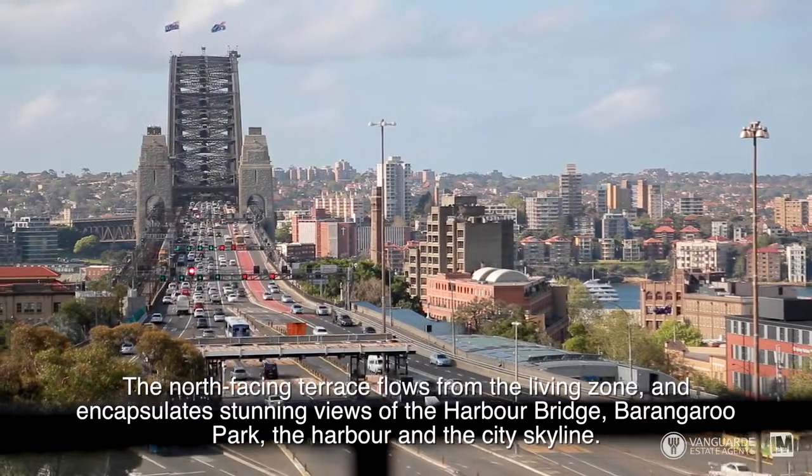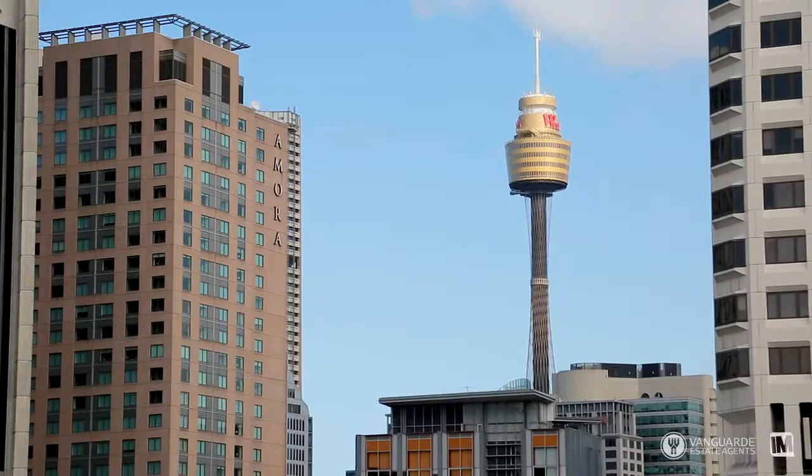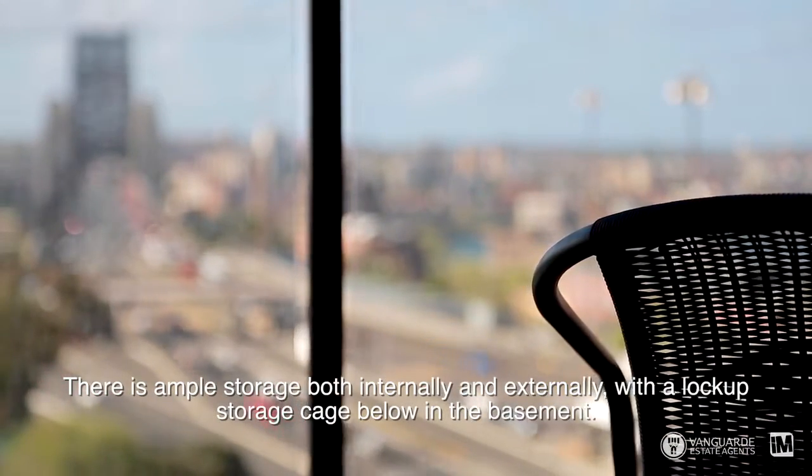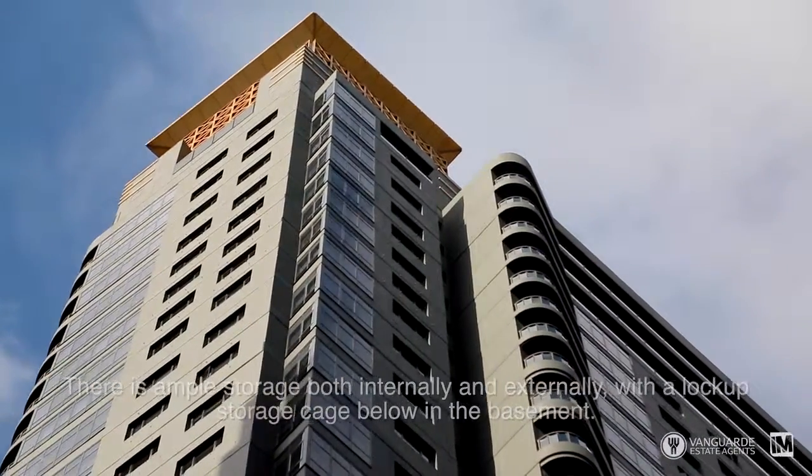Barangaroo Park, the harbour and also the city skyline. There is ample storage both internally and externally, with a lock-up storage cage below in the basement.